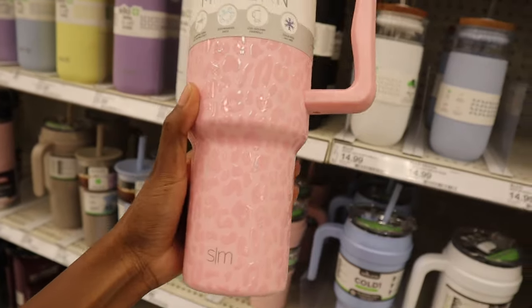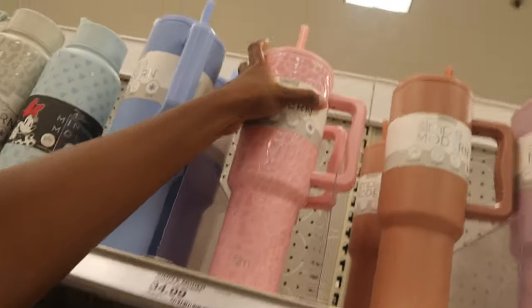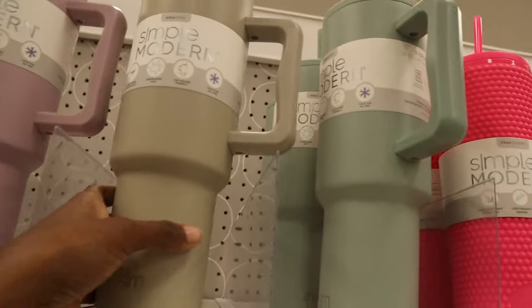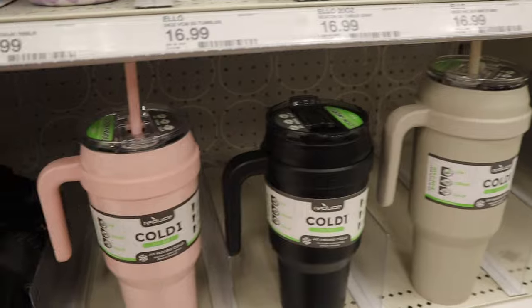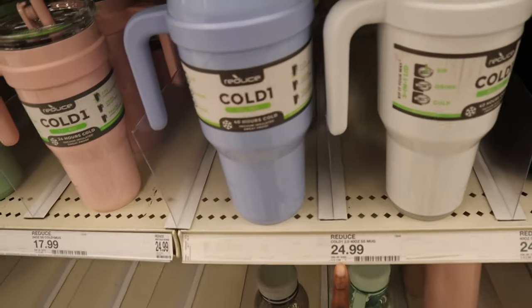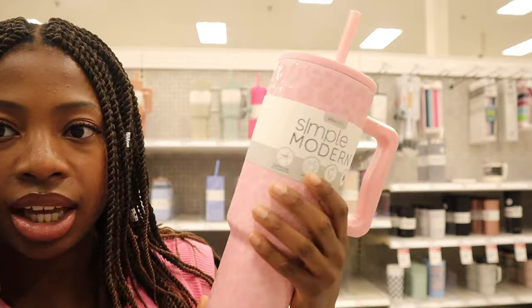This is actually kind of new. It's a cute design — pink cheetah print, feels pretty sturdy. Dishwasher safe, cup holder friendly, and it stays cold for 24 hours. So this is definitely a competitor. It's cheaper — $34.99 for this one. I really like this design. They also have blue, mauve and light purple, and like a grayish green olive color. This is another brand called Reduce. They have big ones and smaller ones — cute, love the colors: pink, blue, and green. Pricing is $17.99, $24.99, and $29.99. So it all depends what you want.